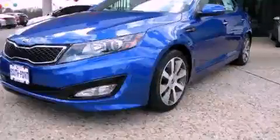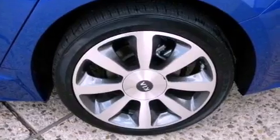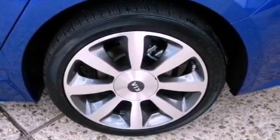This is a brand new 2013 Kia Optima. It features a 2.0-liter four-cylinder engine and an automatic transmission.